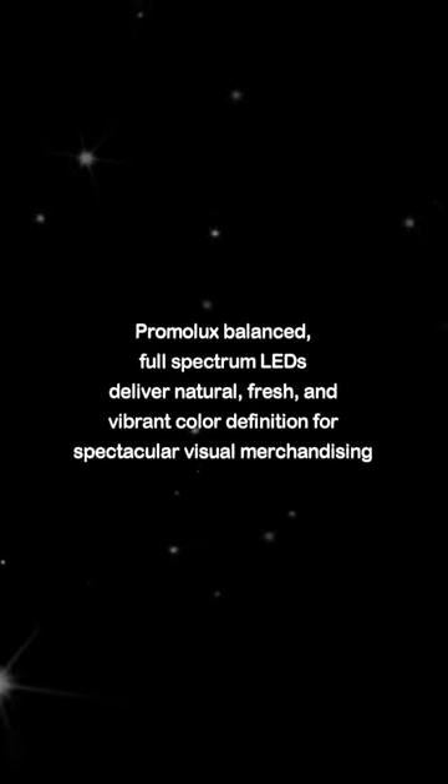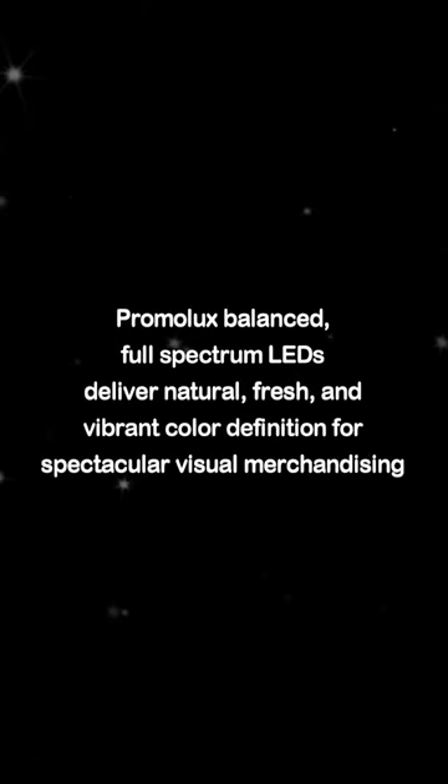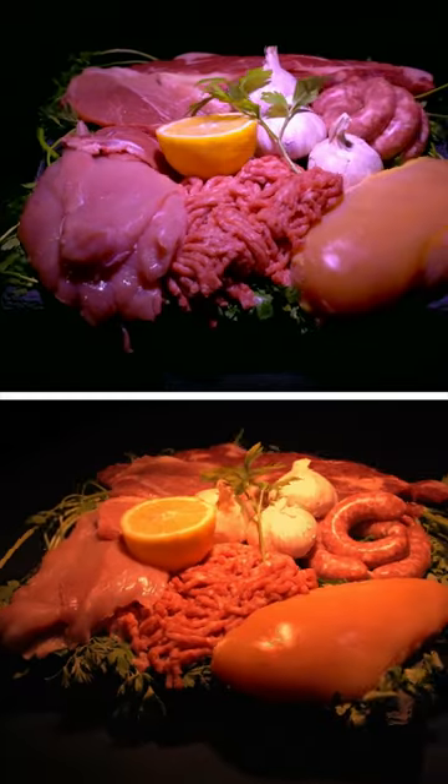Promolux balanced full-spectrum LEDs deliver natural, fresh, and vibrant color definition for spectacular visual merchandising.